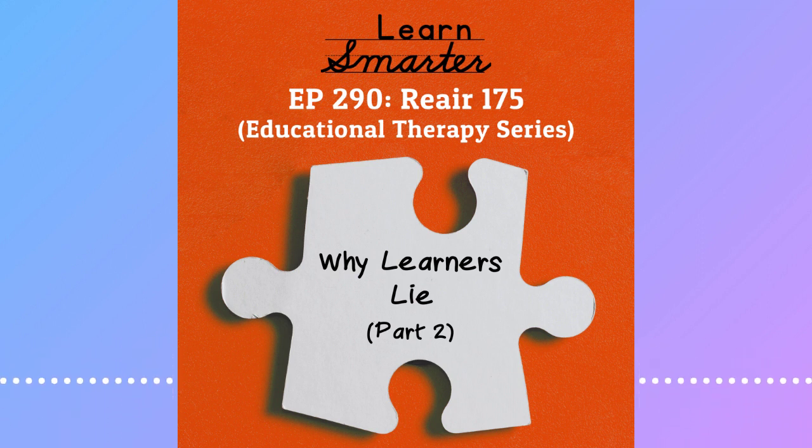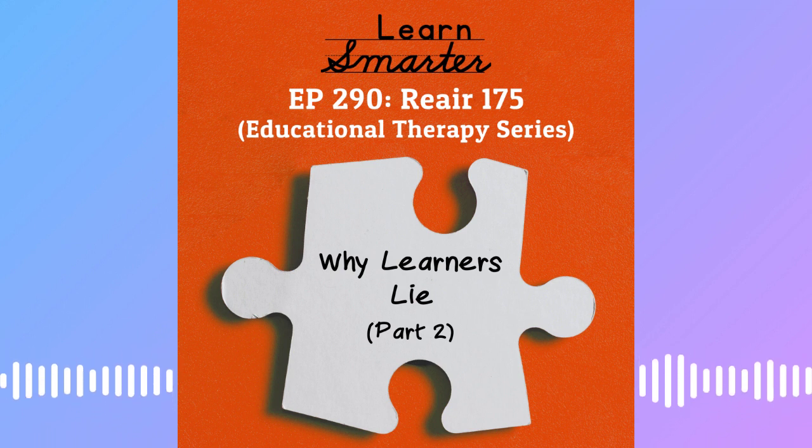So let's dig in. You want to learn faster, but sometimes working harder is just not the answer. You have to learn smarter. The Educational Therapy Podcast.